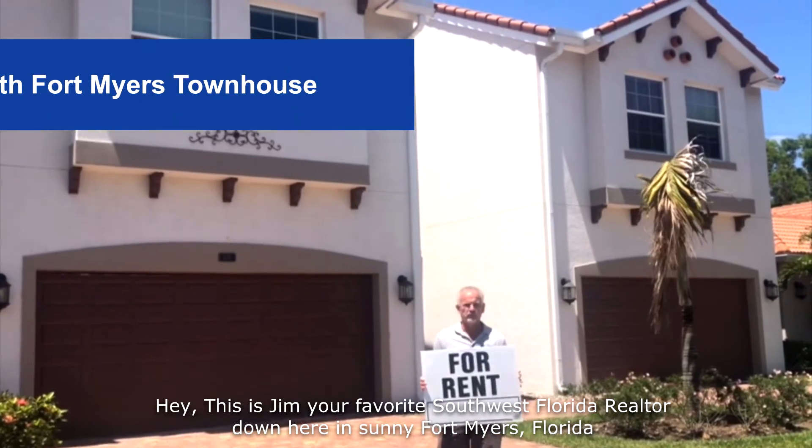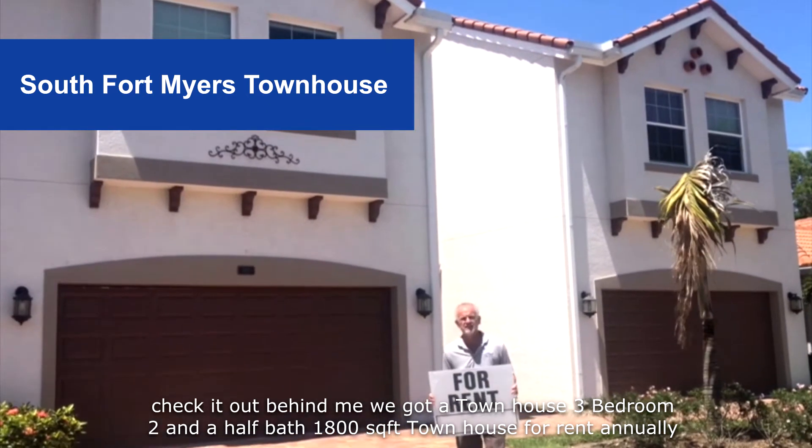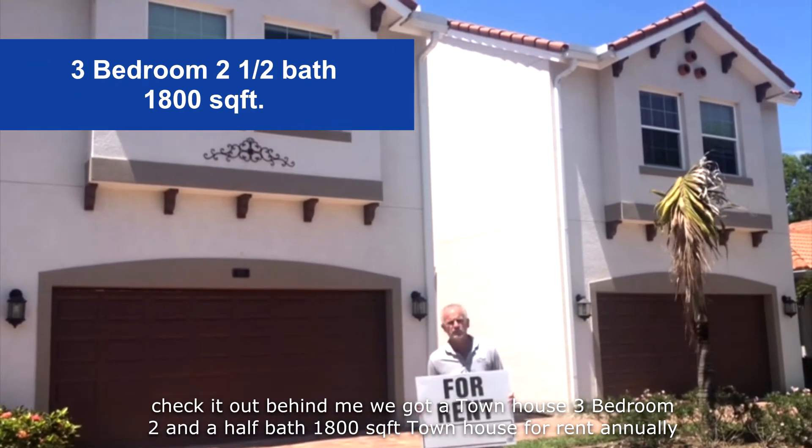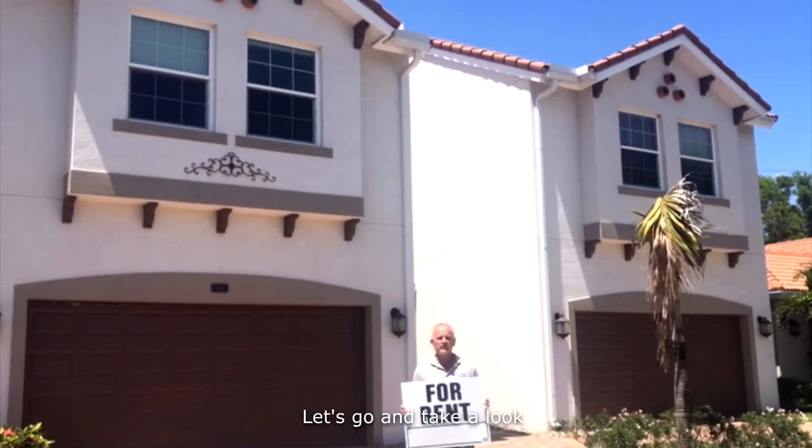Hey, this is Jim, your favorite Southwest Florida realtor down here in sunny Fort Myers, Florida. Check it out behind me — we've got a townhouse, three bedroom, two and a half bath, 1800 square feet townhouse for rent annually. Let's go ahead and take a look.